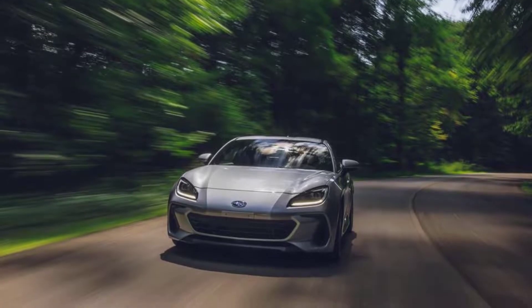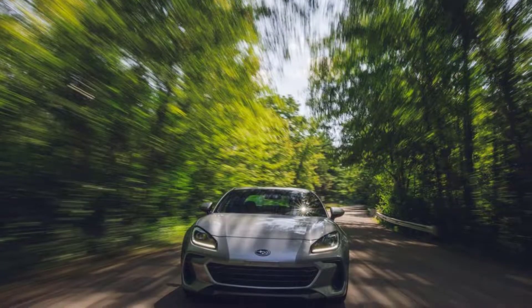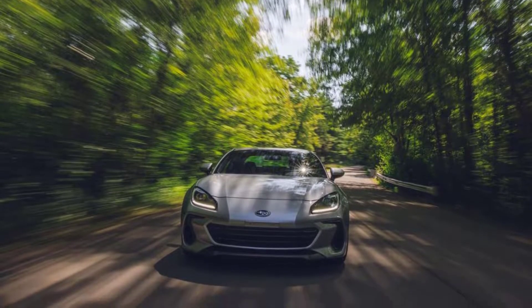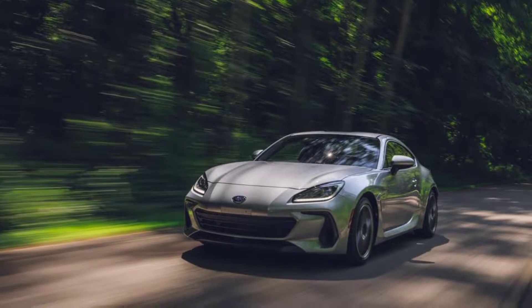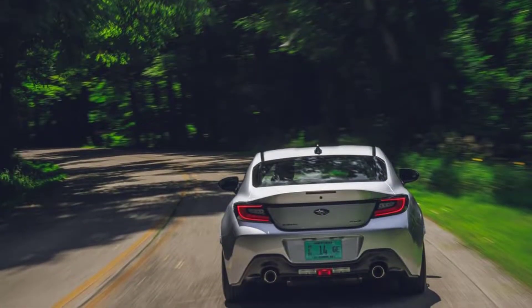Despite a thorough redesign that improved performance and livability, we celebrated both cars with the 10 Best Award this year. The Subi's price puts it within reach of young drivers who comprise the next generation of driving enthusiasts. We, and Subaru, need those Gen Z buyers on board with cars like this, or these crisp-handling two-door toys are doomed.